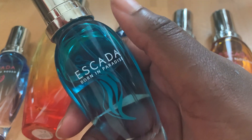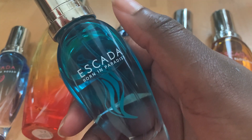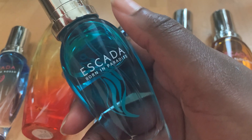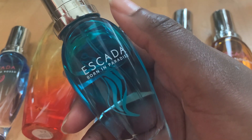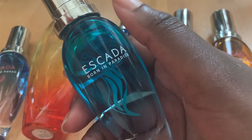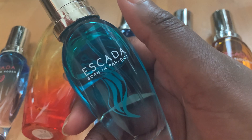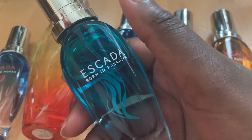Hello everybody and welcome to my channel. I am here with a new video for you. I will be doing the Escada Summer Limited Edition range. I'll be talking about the ones I own in my collection and about the ones that I've owned previously. I do hope you enjoy this video.